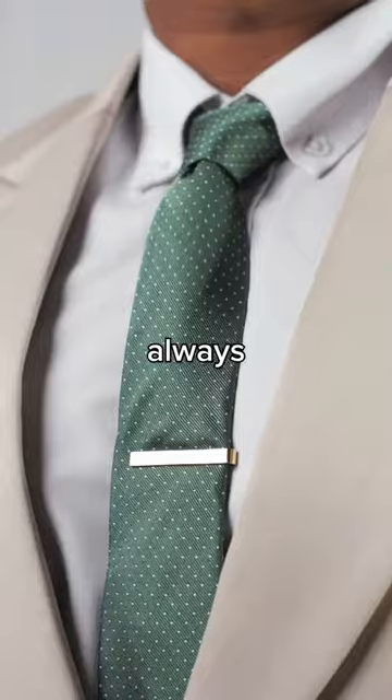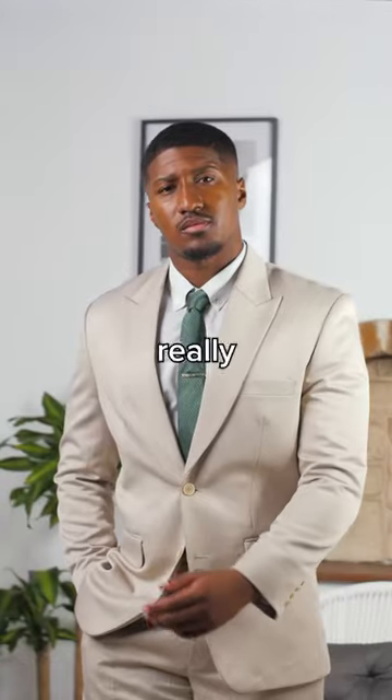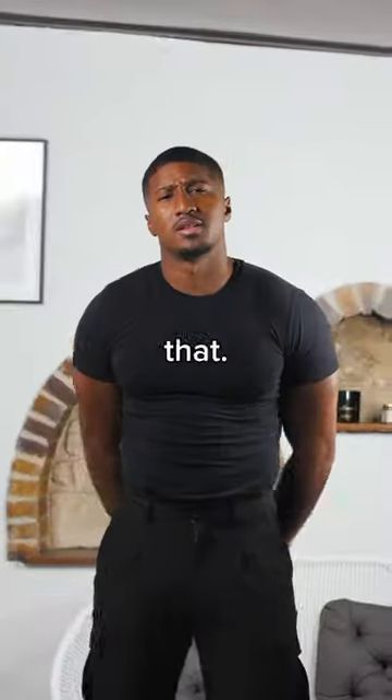Finally, a classic tie is always one of the most important pieces of any suit. They can add a pop of color or texture and really tie the whole outfit together. So now you know that...